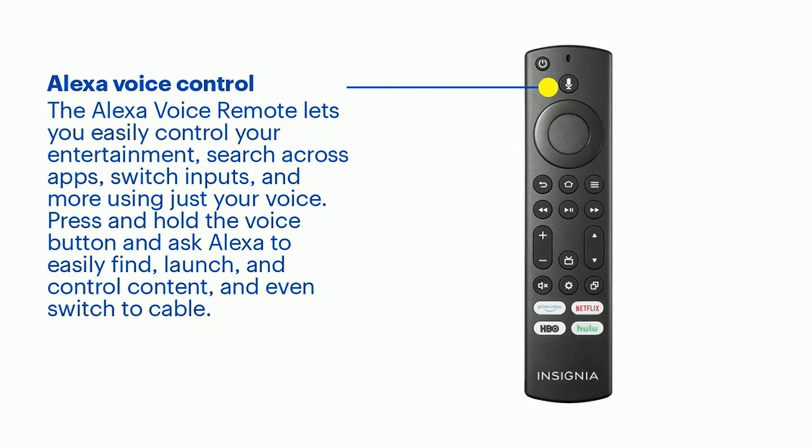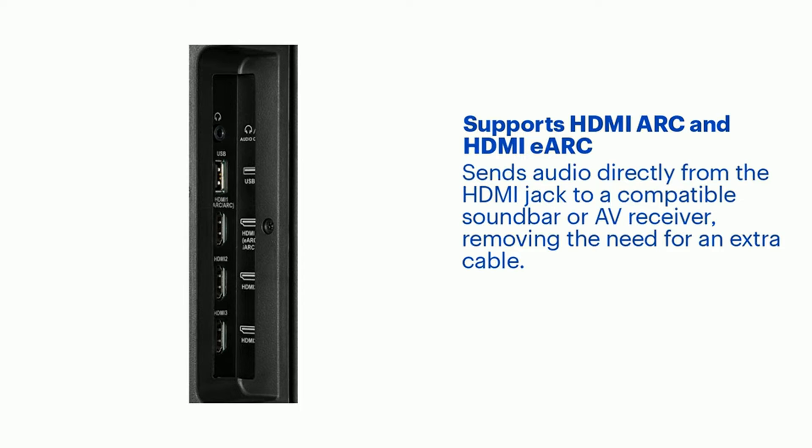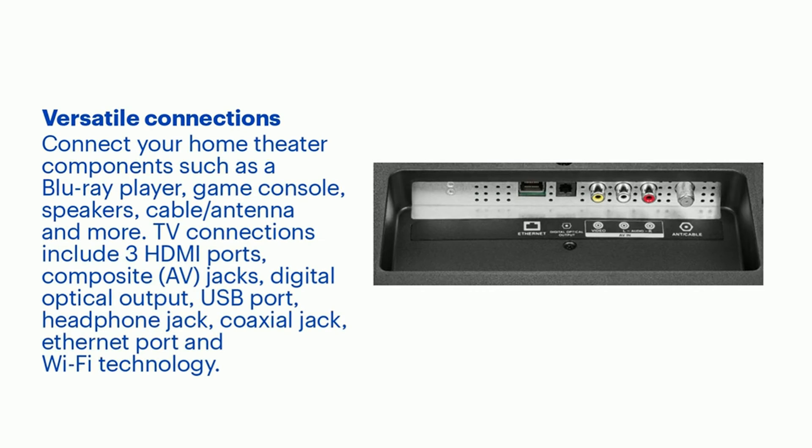Access thousands of shows with Fire TV. Watch over 1 million streaming movies and TV episodes with access to thousands of channels, apps, and Alexa skills, including Apple TV+, Disney+, Hulu, Netflix, Prime Video, Sling TV, YouTube, and other services right from this TV.